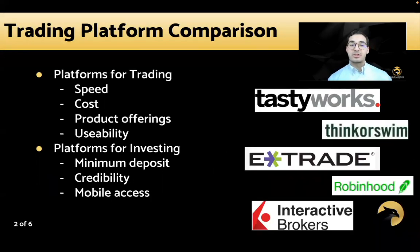For trading platforms, you might want to consider critical considerations such as speed, cost, product offering, and usability. And for platforms mainly for investing, think about the minimum deposit, credibility, and mobile access.